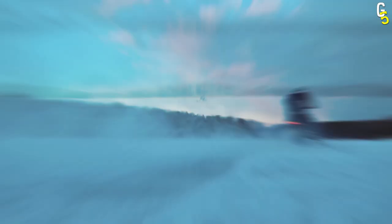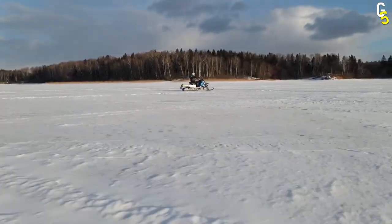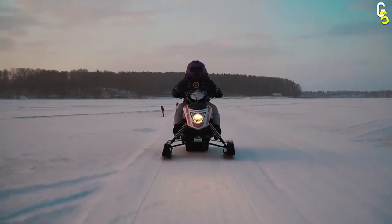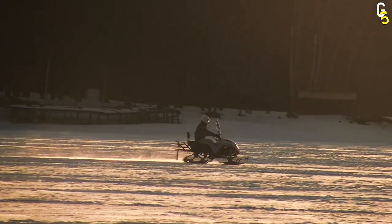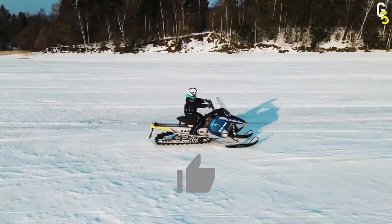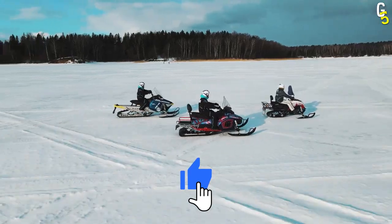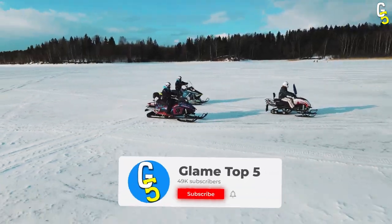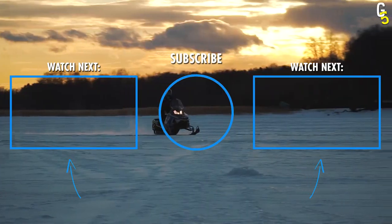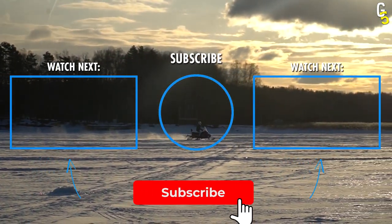Though there's no doubt that there will be riders who will defend any one of these to the very end, these were just some of the sleds that we thought fit the list. Let us know in the comments below which of these snowmobiles you think doesn't belong on the list. Don't forget to like the video and share it too. For more videos like this, hit the subscribe button and press the bell icon as well. As always, you've been fantastic. Bye!